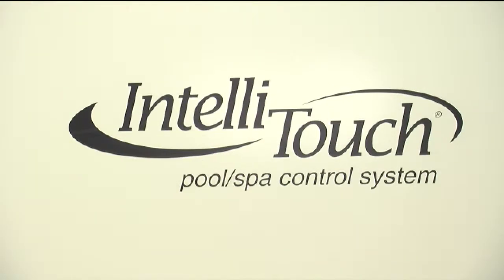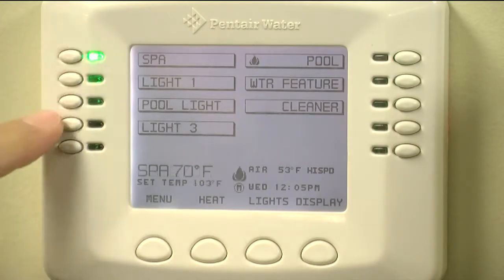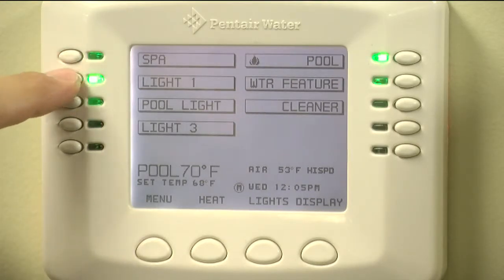One of the things we go over at the training is the control panel — how to turn on the pool lights, how to adjust the temperature on the pool, and if you have water features, how to turn those on and off. It's basically the brain of the system; it tells everything what to do.